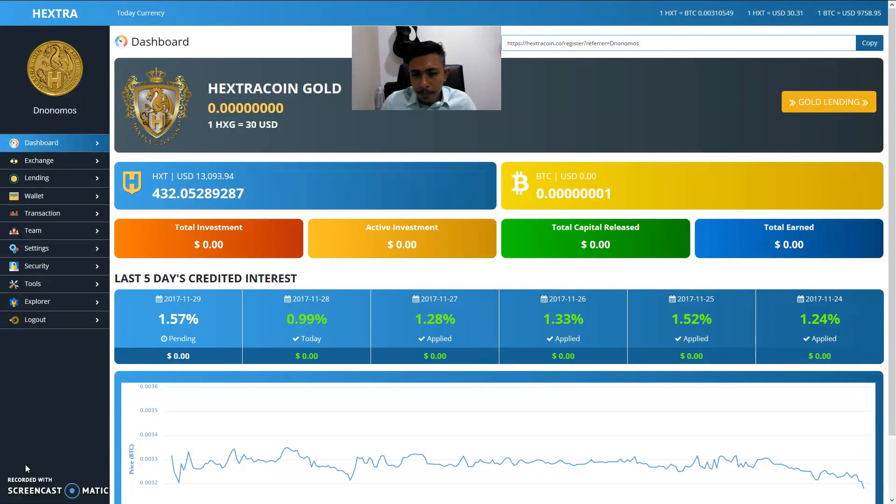We're at thirty dollars and thirty-one cents right now. Anything below thirty-two dollars is a very good buying point for Hextra coins. I forecast it to go up to at least forty to fifty dollars when it hits the official coin market cap and exchanges — Nova Exchange and Coin Exchange. Look out for the timeline.